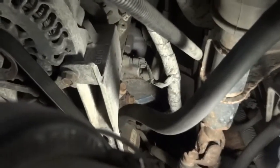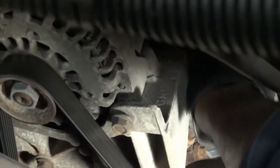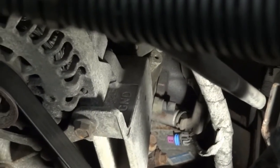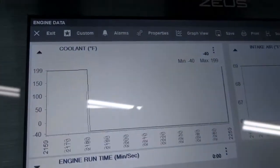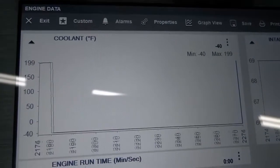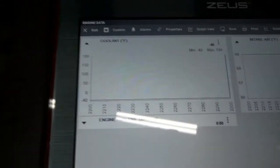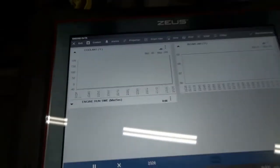The sensor is right there — I'm going to unplug it. I did unplug the sensor. Let's look at the scanner now. We were reading 122 degrees Fahrenheit and now we went down to extremely cold — minus 40 degrees Fahrenheit. This tells us that our wiring is good and I believe our sensor is good. So the issue is the thermostat.